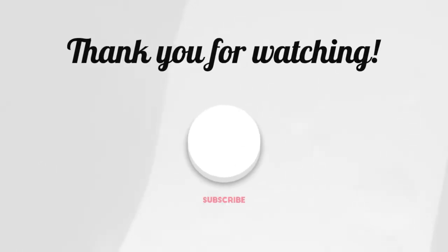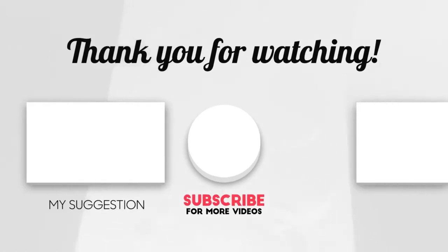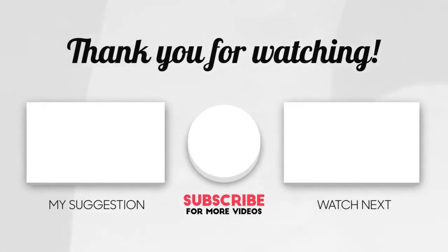This brings us to the end of our video. I hope you enjoyed it. Hit like if you did, and don't forget to subscribe to our channel so you don't miss any of our videos in the future. Also, watch the two videos on your screen because I'm sure you'll love them. With that, I'll see you in the next video.